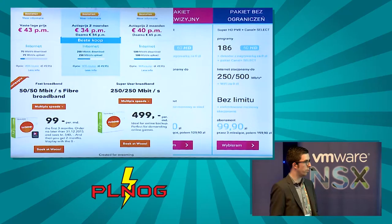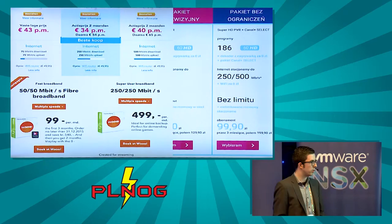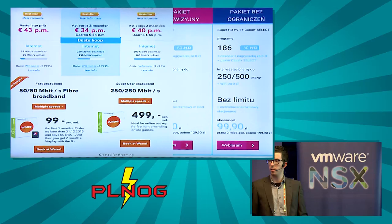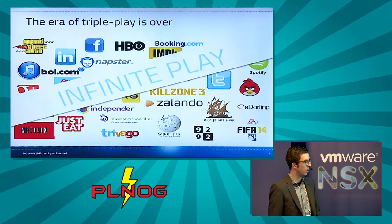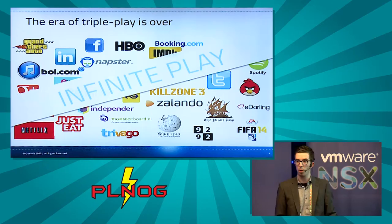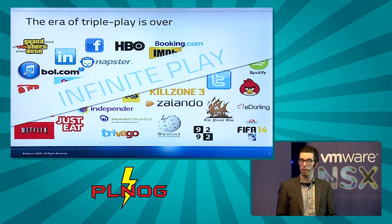More and more operators are choosing for FTTH and offering it to end users. Looking at packages offered across Europe, how they offer it is not so different compared to traditional VDSL or cable subscriptions, which is strange because fiber's benefits actually enable a different way of selling it. Operators are still very much focused on triple play packages, but in our opinion the era of triple play is basically over. We like to talk about 'infinite play' instead.